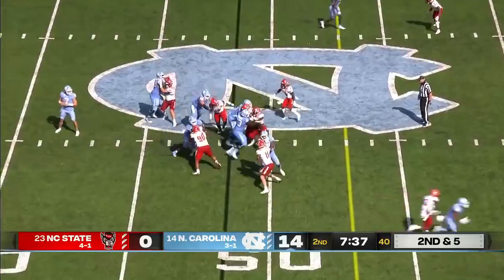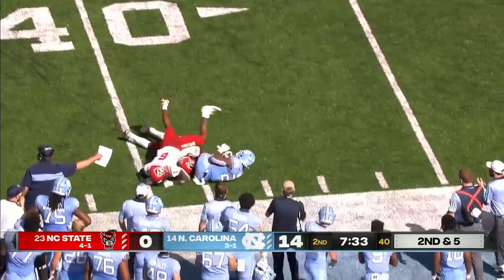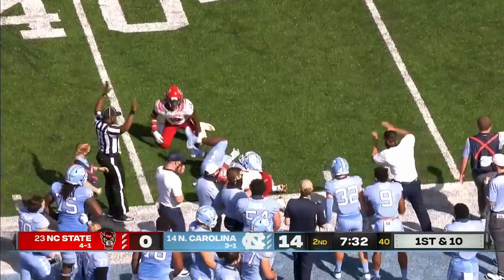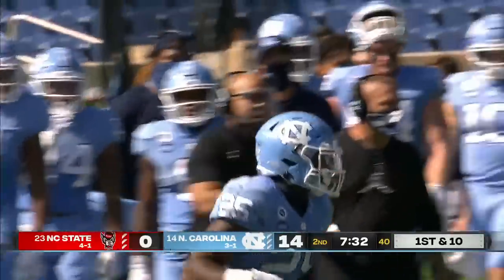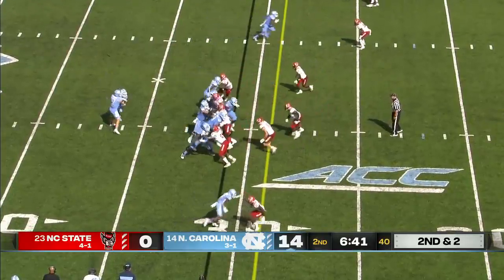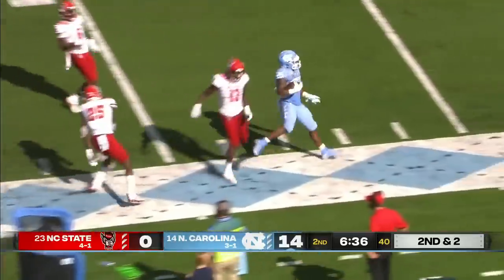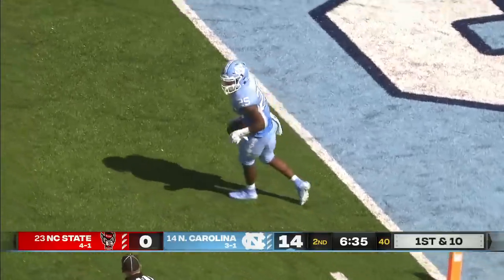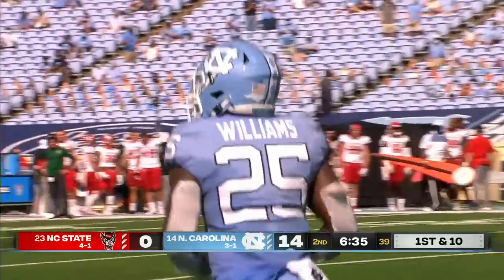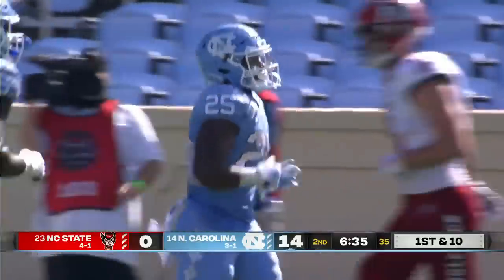Devontae Williams is in now at second down. He gets the call, and Williams has a first down inside the 40-yard line. Devontae Williams on the carry for the Tar Heels. Second and two at the NC State 31 — Williams easily gets the first down and more, stepped out of bounds. Not much resistance by North Carolina State against that UNC rushing attack.